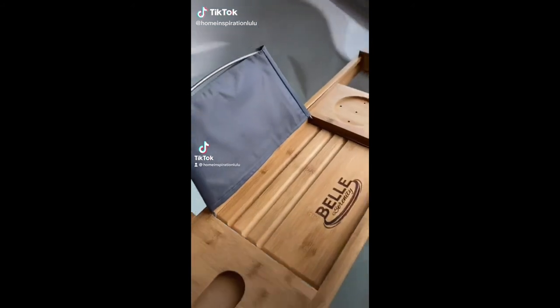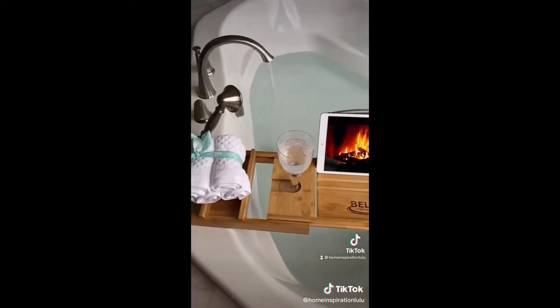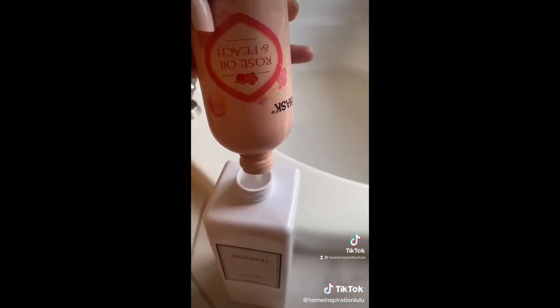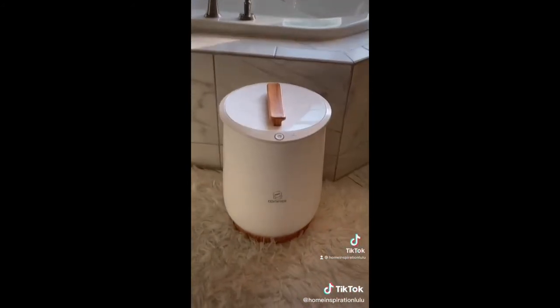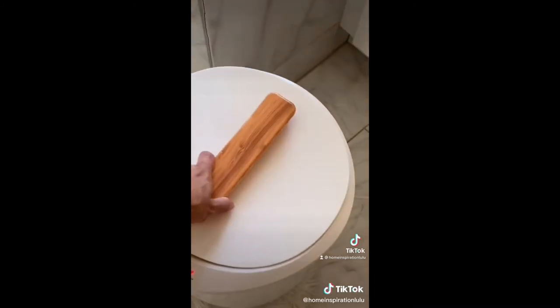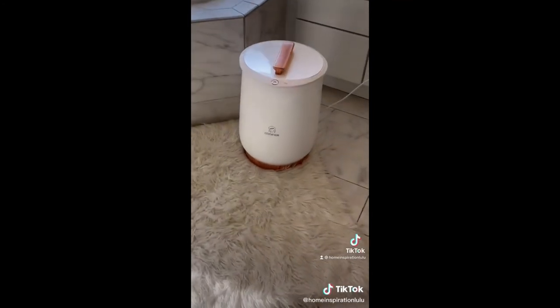Top three Amazon finds for your bath. First is this bathtub caddy that allows you to relax in peace. Next are these bottle labels and three matching bottles for shampoo, conditioner, and body wash — it allows for an elegant look in your bathroom. And lastly this towel warmer, which is great and convenient for a cold winter morning and is super easy to use. Extra luxurious!